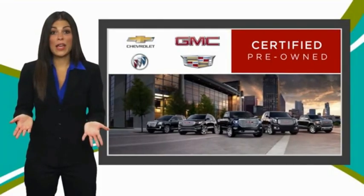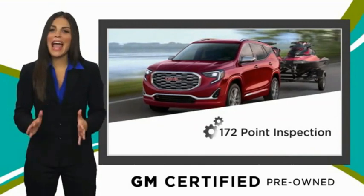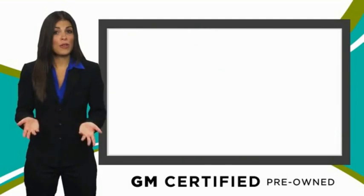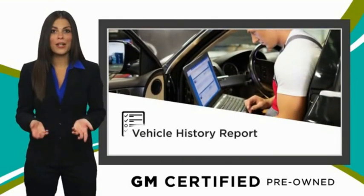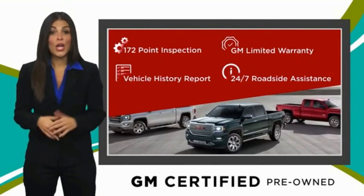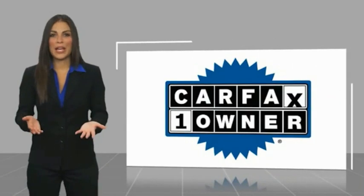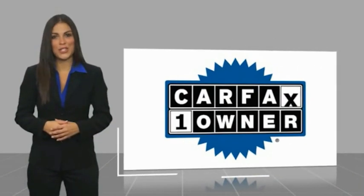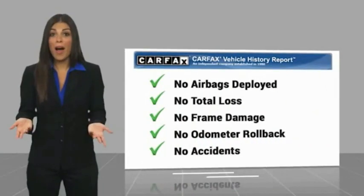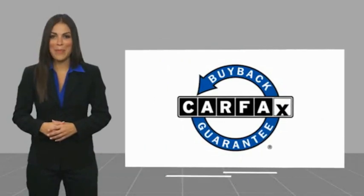A GM certified used vehicle can deliver more satisfaction and certainty than any ordinary used vehicle. With our thorough inspection, GM warranty, free vehicle history report, and more, you can expect it all from a GM certified used vehicle. GM certified means no worries. This is a one owner vehicle with a Carfax vehicle history report. Be sure to find a complimentary copy of this report online or contact the dealership. This vehicle qualifies for the Carfax buy-back guarantee.